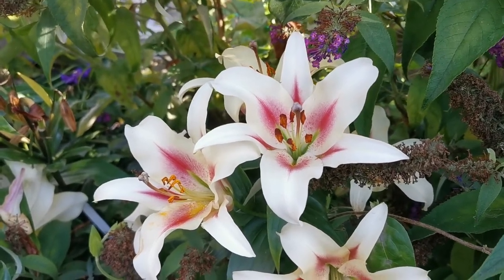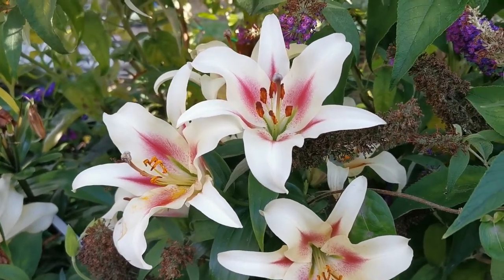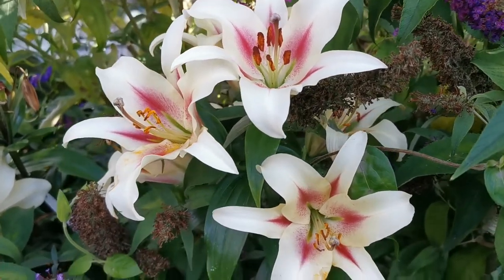Hello guys from PlantReviews, today is the 20th of July and I'll talk about one of the best fragrant lilies, the Lilium Nymph.